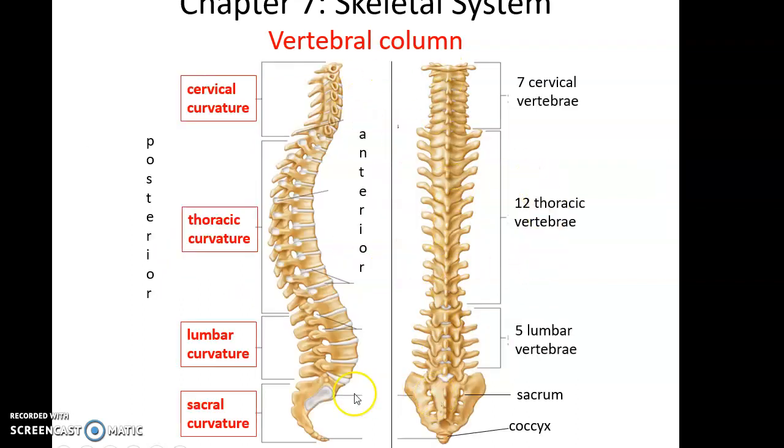When we look at the vertebral column, we see that it has natural curvature. There are four curves: the cervical curvature in the neck pushing out anteriorly, the thoracic curvature in the upper back pushing out posteriorly, the lumbar curvature in the lower back pushing out anteriorly, and the sacral curvature in the coccyx area.